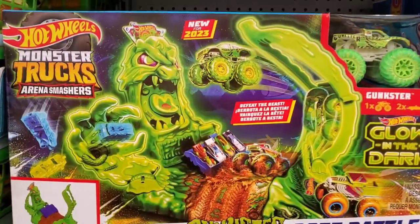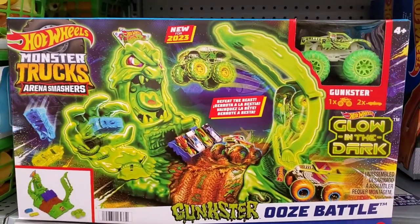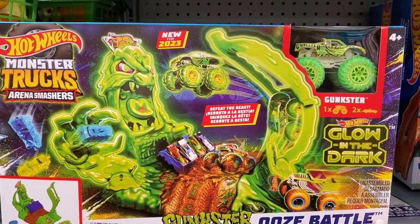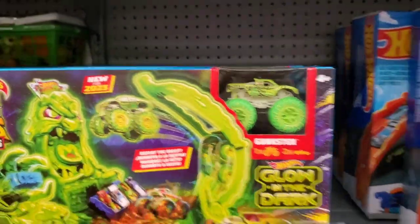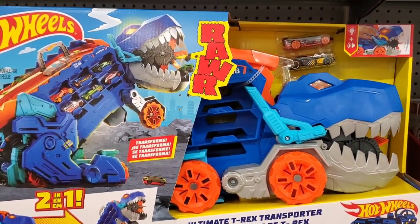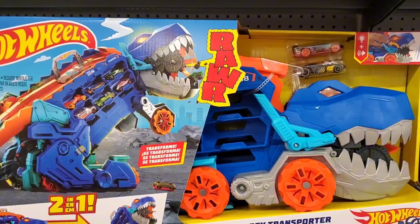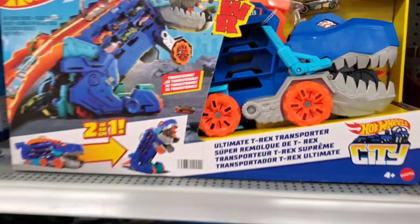This Gangster Ooze Battle Monster Truck is priced at $19.97 right now, and it's glow-in-the-dark — really cool. They also have the Hot Wheels and the Dinosaur, the Ultimate T-Rex, at $29.97. That's also a very nice gift.